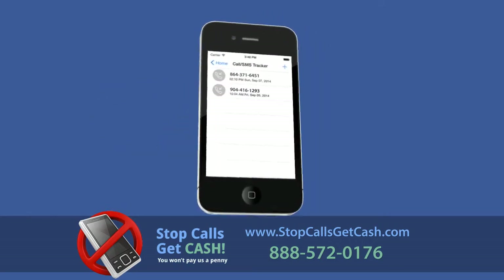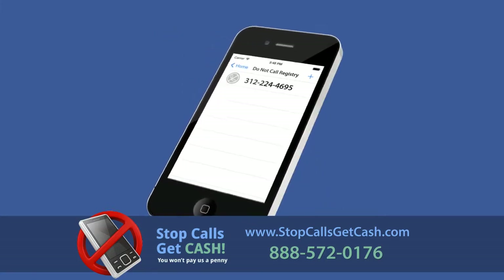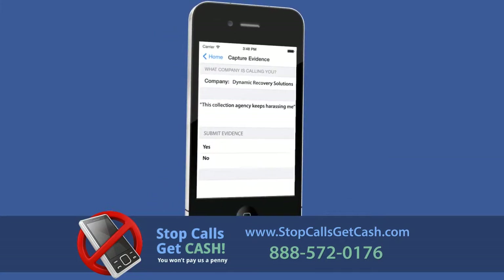Through our app, you'll be able to create a call log, add your telephone number to the Do Not Call list, and send all of the evidence to our firm with one touch.